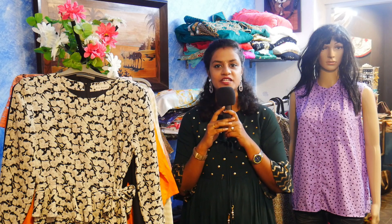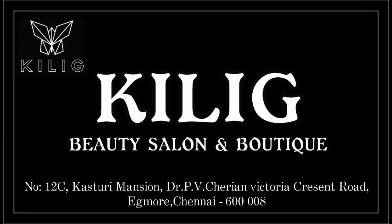Hi, hello, just more and family members. Welcome to Eggmore Ethirash College. We are here at Killik Beauty Salon & Boutique. In our channel, we will post makeover videos.